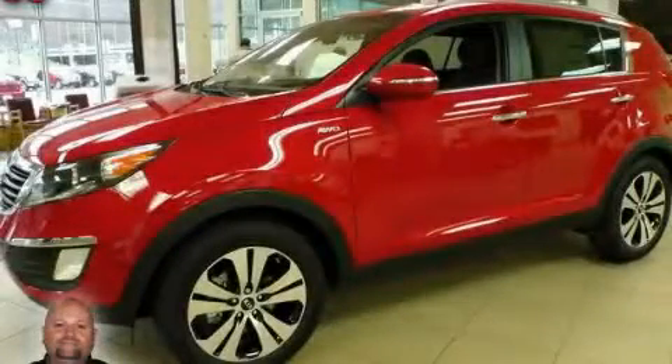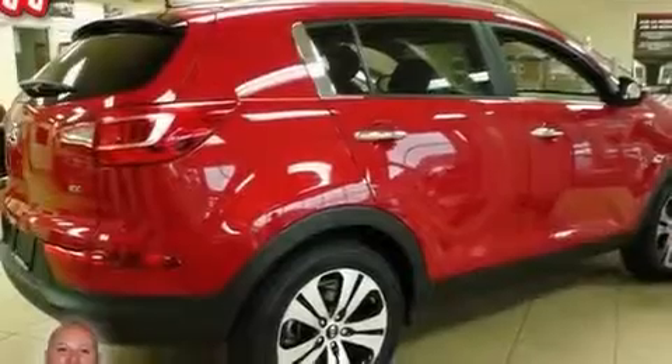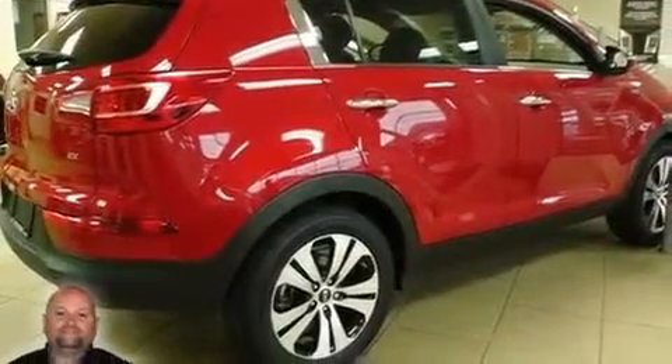This is a 2011 Kia Sportage, a car-like ride in space like an SUV. It features a 2.4-liter 4-cylinder engine, a 6-speed automatic transmission, and all-wheel drive.